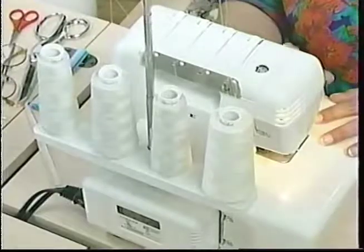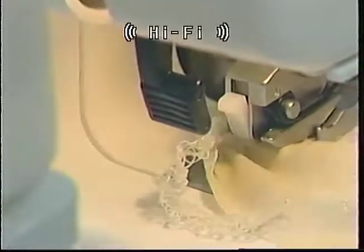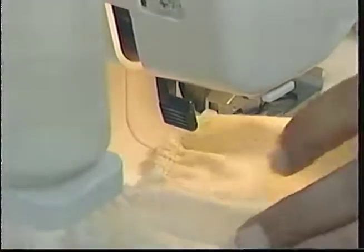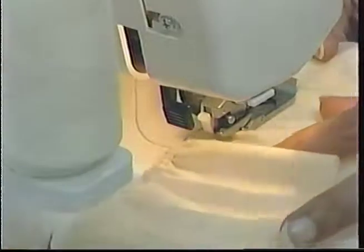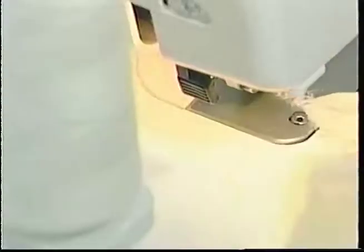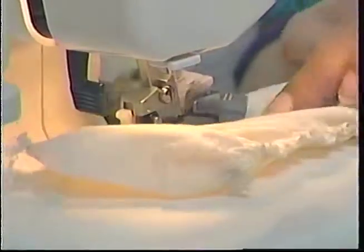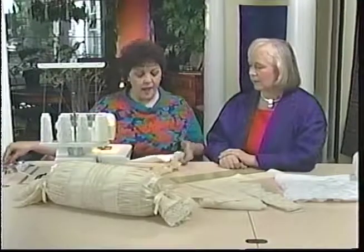Tell me what changes you made to the machine. First we changed to four threads, then we changed the stitch length to four, changed our differential feed to 2.0, and also tightened the needle thread tension. Look how quickly and easily that does that — it makes such a nice detailing. You want to make sure that you start from the same side both times, the same end, so you have yours in the same direction.